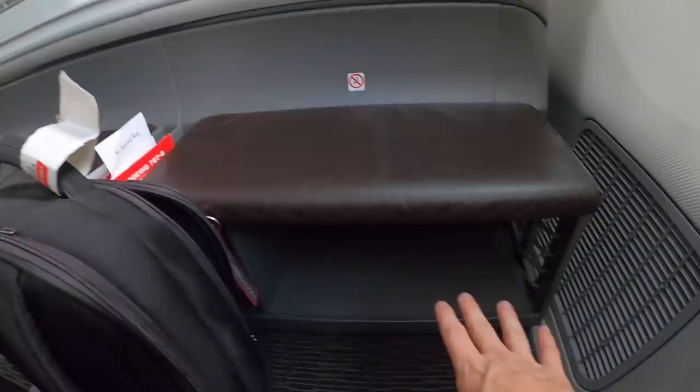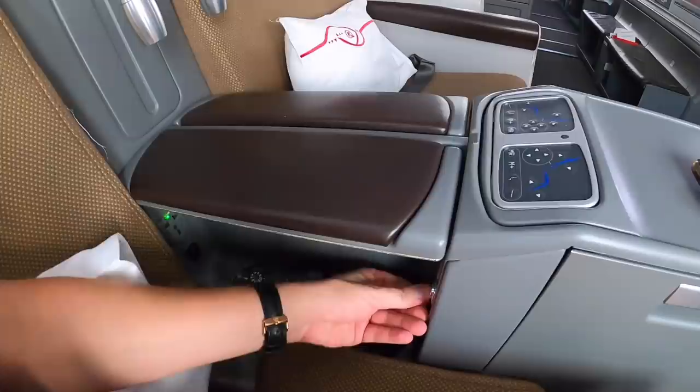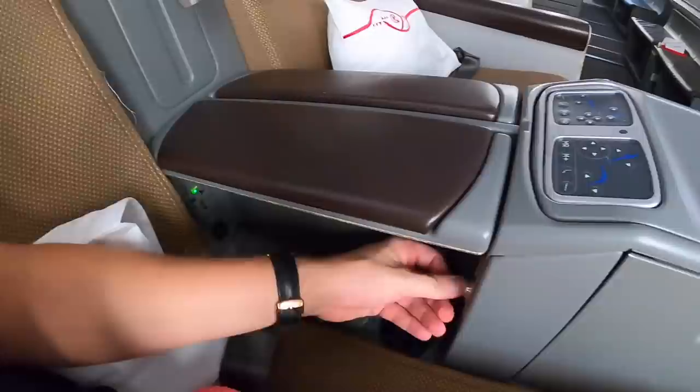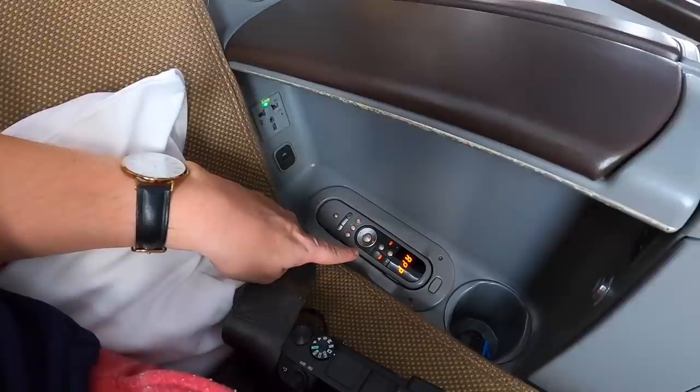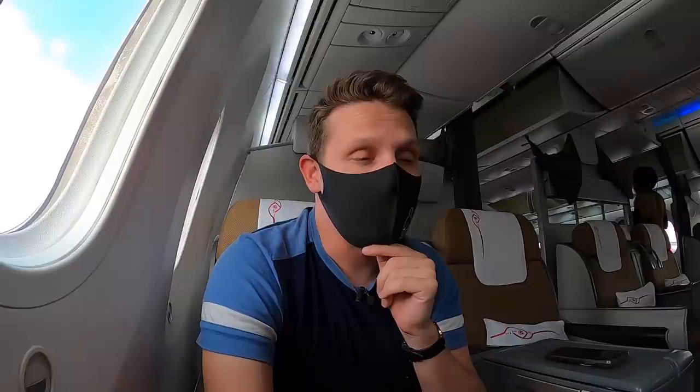A quick seat tour: in front of you there's the in-flight entertainment screen space, an ottoman where you can store stuff underneath, the safety card, a table, seat controls, and a button that turns the divider between seats. There's a universal power outlet, USB and remote control for in-flight entertainment, a bottle holder, and a reading light. There's no Wi-Fi — these 787-8s of Kenya Airways are not Wi-Fi enabled. I had a nice welcome from the crew; usually on Kenya Airways the crew is brilliant, and two years ago I also had a phenomenal crew.